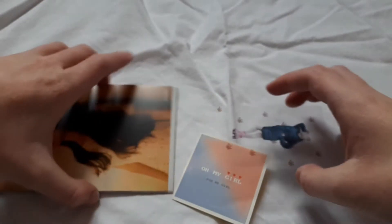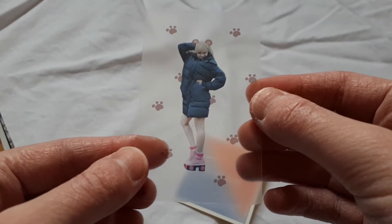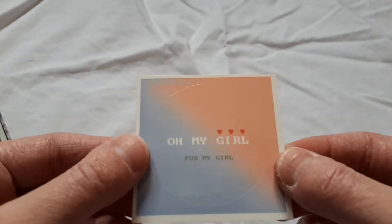They also gave me some freebies. So we have this Meme transparent card from the Liya Liya era, because of the roller skate shoes — that is so cute. And this Oh My Girl sticker.